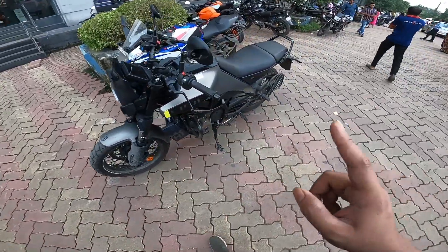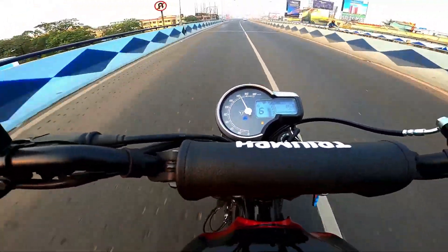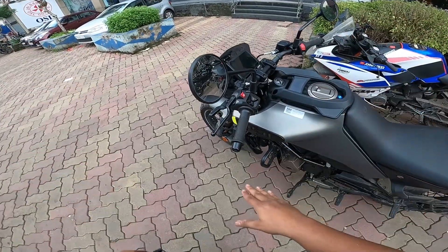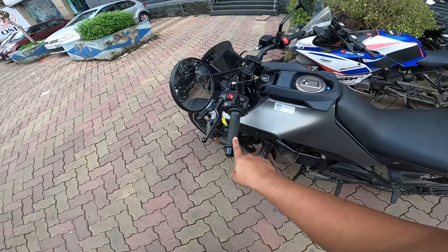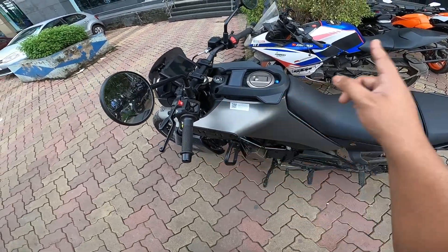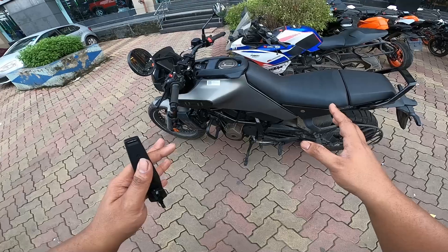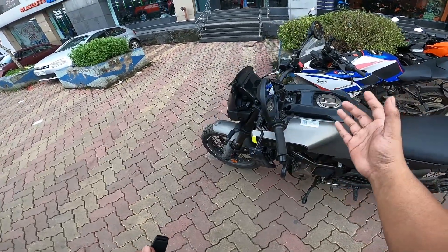Looking at the handlebars - I have a Triumph Scrambler 400X here with raised handlebars, and the handlebar positioning is very similar. The riding triangle and ergonomics as a roadster motorcycle are quite comfortable. But if you want to take this off-roading and stand on the pegs, the handlebar needs to be raised a bit more - this is not a very good off-road motorcycle setup.